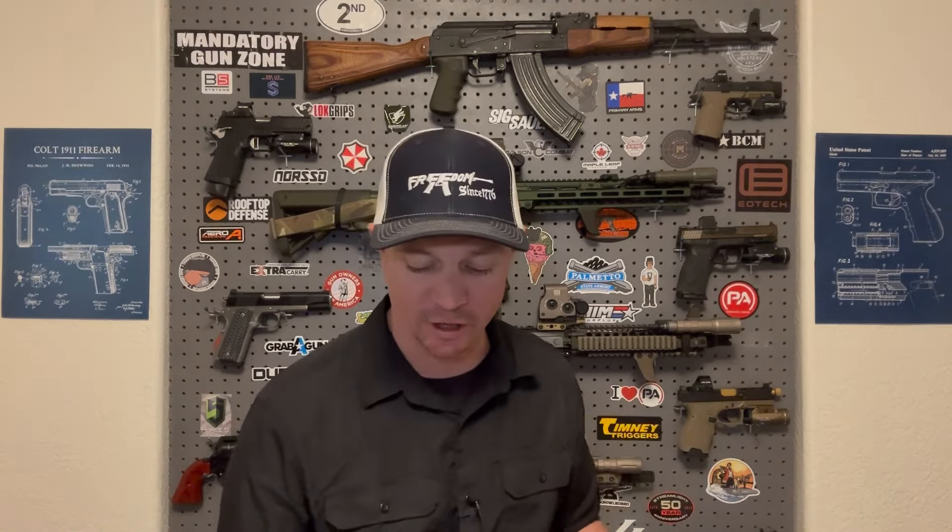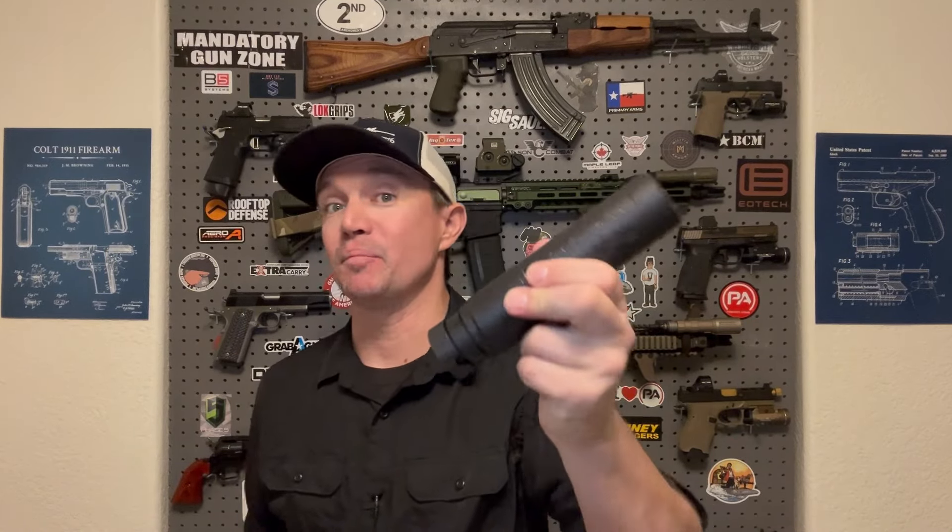Talking about volume being probably the biggest driving force in suppressor effectiveness — what I mean by 'there's no free lunch' is this: the perfect suppressor in my ideal world would be compact, lightweight, quiet, and have reduced gas blowback with low back pressure. But you can't really get all of those things in one suppressor. You have to find the right balance of the features you want. If you want the ultimate in quiet, you're going to have to get a bigger suppressor. If you want something nice and compact, it's not going to be the quietest thing in the world.